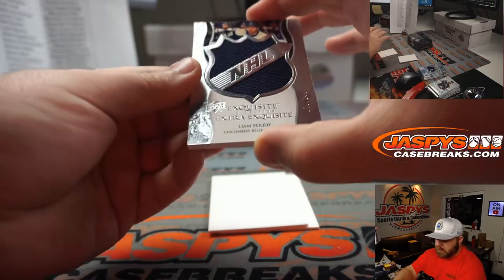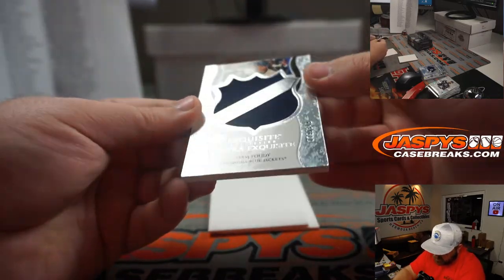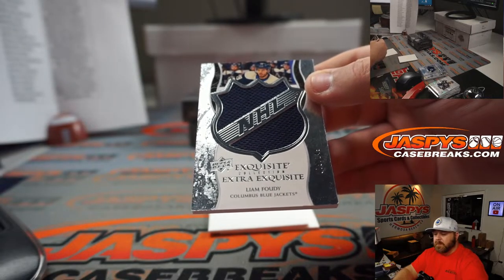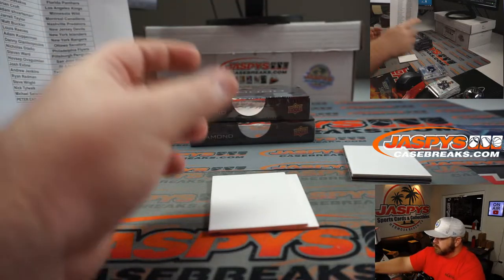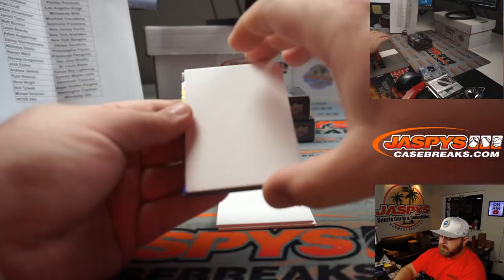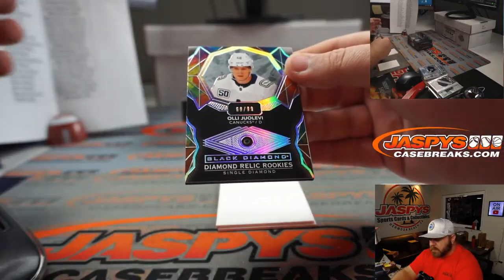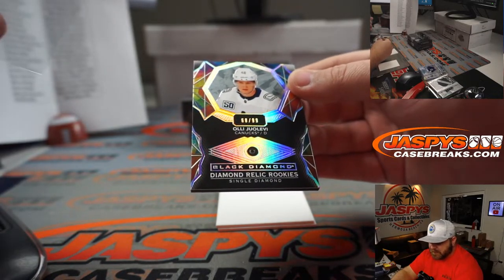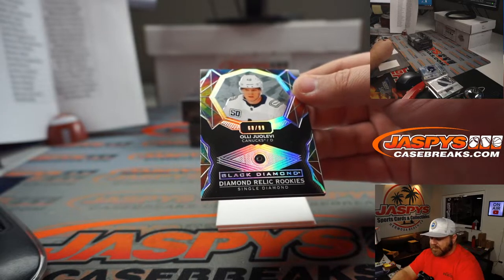Rookie Gems — Liam Fowdy for the Blue Jackets, Ryan Redman, one of the last teams available — 38 out of 399. And Liam Fowdy again for the Blue Jackets, 79 out of 149 exquisite collection relic — Ryan Redman. And our diamond is Oli Ulovi for the Canucks, 68 out of 99, single diamond — Vancouver Canucks, Steve Wright.